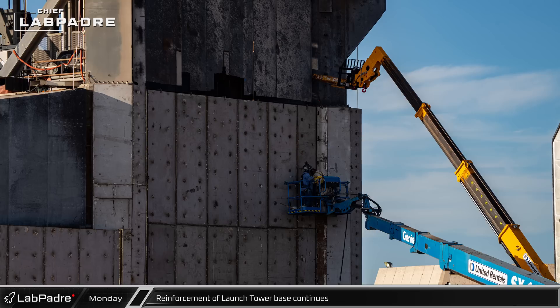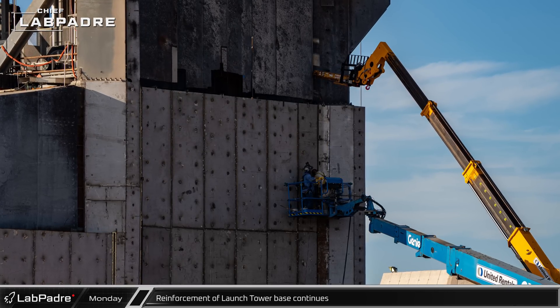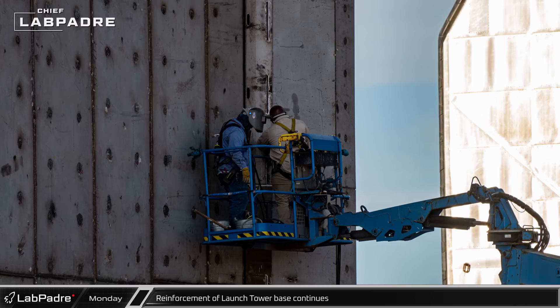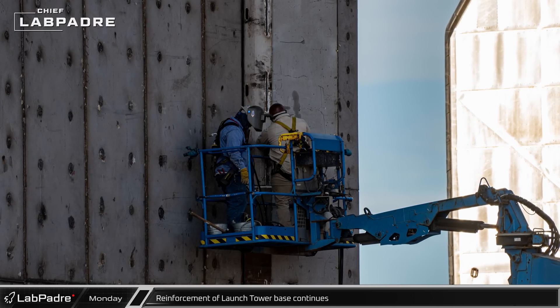On the other side of the mount, welders were busy installing the final pieces of steel armor on the tower's concrete base. These steel plates should help protect the base and are a welcome upgrade given the extensive spalling that was seen on the tower following the previous launches and testing campaigns.